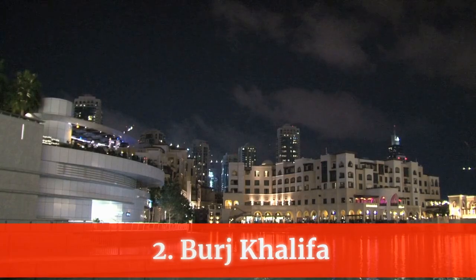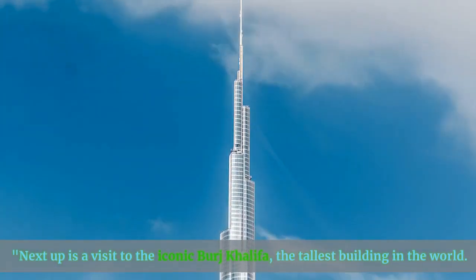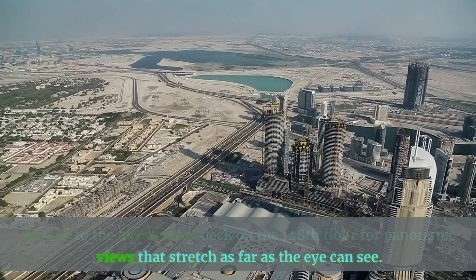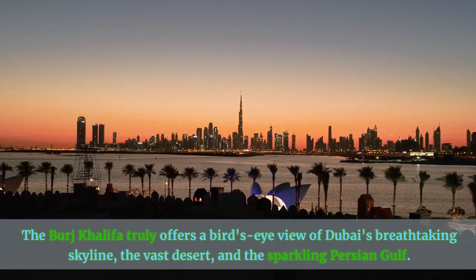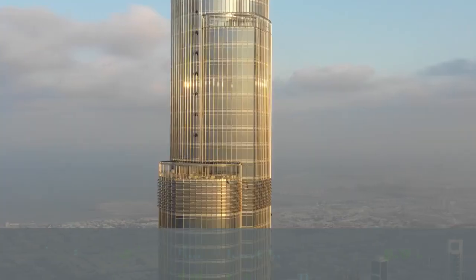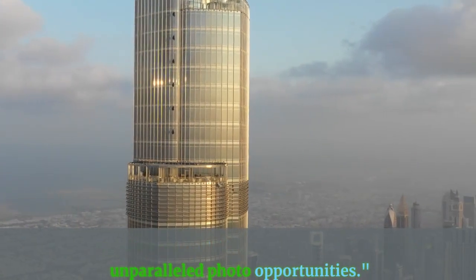Number 2: Burj Khalifa. Next up is a visit to the iconic Burj Khalifa, the tallest building in the world. Ascend to the observation deck on the 148th floor for panoramic views that stretch as far as the eye can see. The Burj Khalifa truly offers a bird's-eye view of Dubai's breathtaking skyline, the vast desert, and the sparkling Persian Gulf. It's an experience that'll leave you in awe and provide unparalleled photo opportunities.